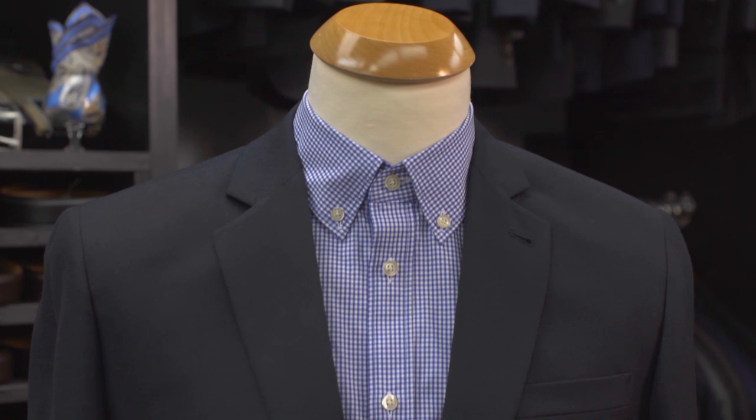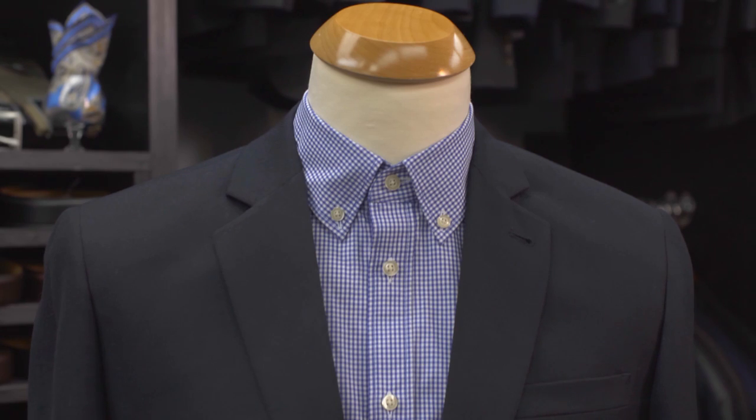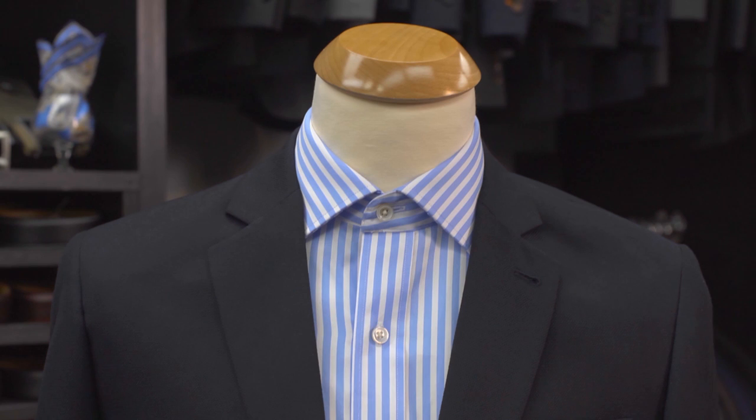The button-down takes its name from the buttons that hold the collar down and is the most casual collar style. It's a great choice for smart casual occasions where a tie is optional, or you simply want a more relaxed look. The spread or cutaway collar is the most formal of the three.